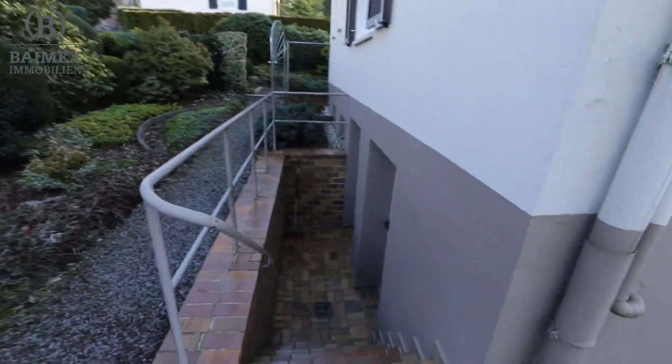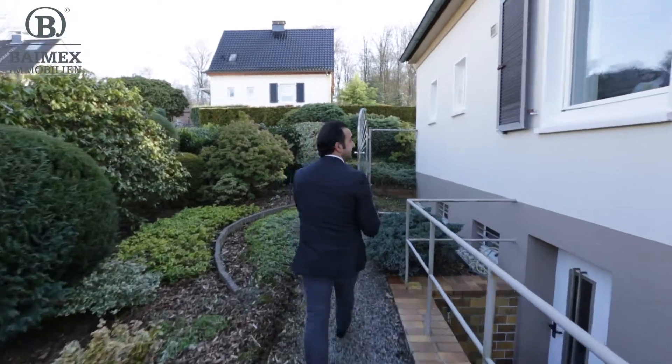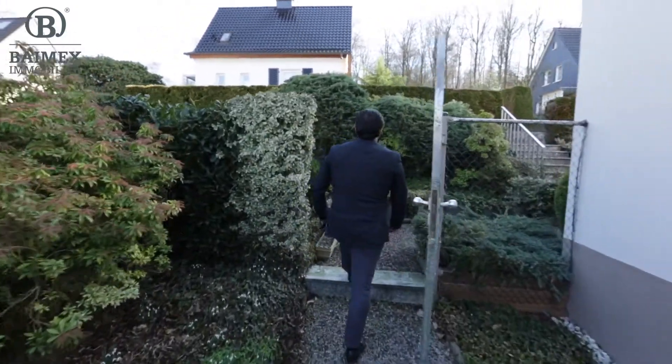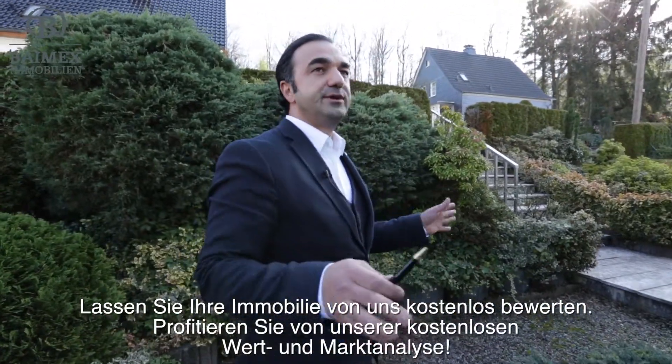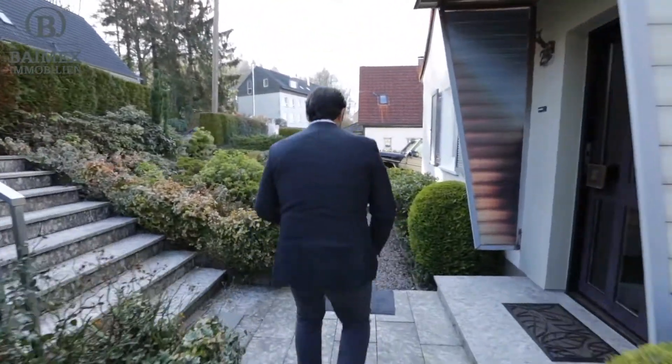Diese zentrale Ölheizung ist leider über 30 Jahre alt – das heißt, der neue Eigentümer muss die wechseln. Die ist nicht mehr die beste. Die Fassade ist nicht gedämmt, aber es ist total ruhig hier oben. Wirklich – wir machen keine Kameratricks, es ist wirklich sehr ruhig.